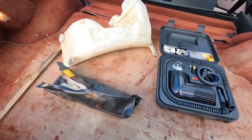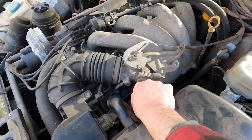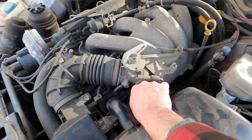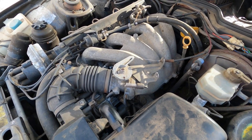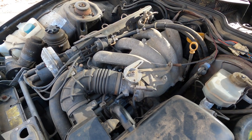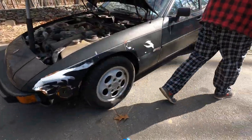All right, we're going to start this thing. I'm thinking just throw a little fuel into the intake and see if she kicks and fires off.